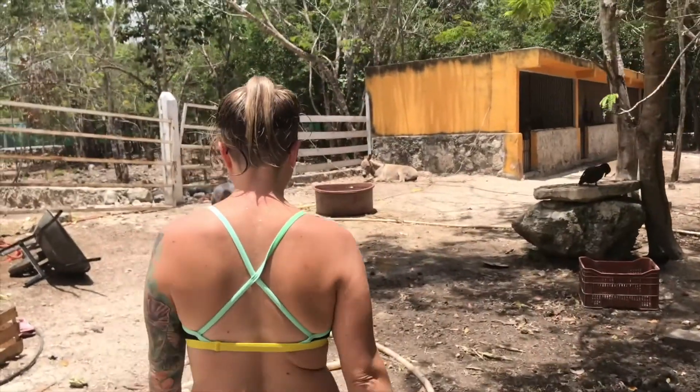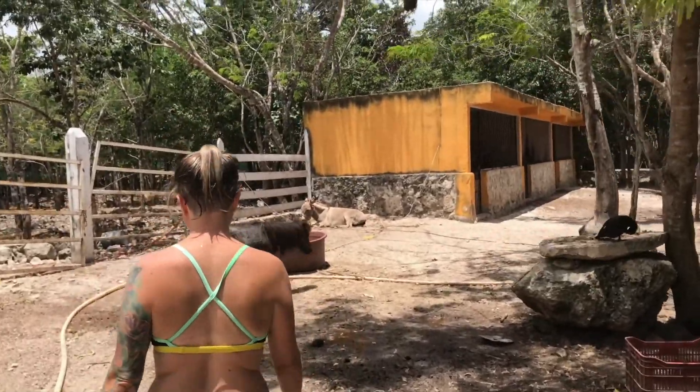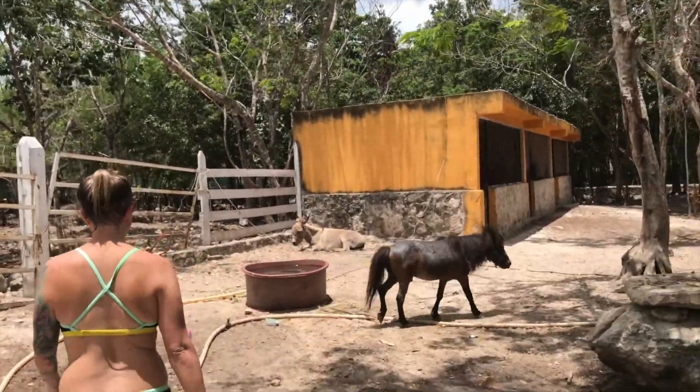My wife spotted a donkey. Are you tied up over there? Yeah, maybe this time.